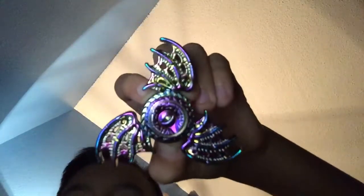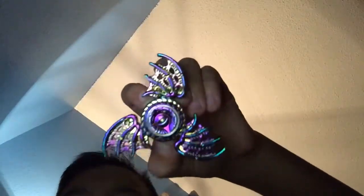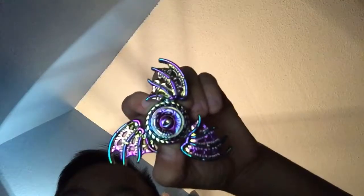My first favorite is this one — the dragon. This is how it works. It's not silent, but you know, pretty cool.